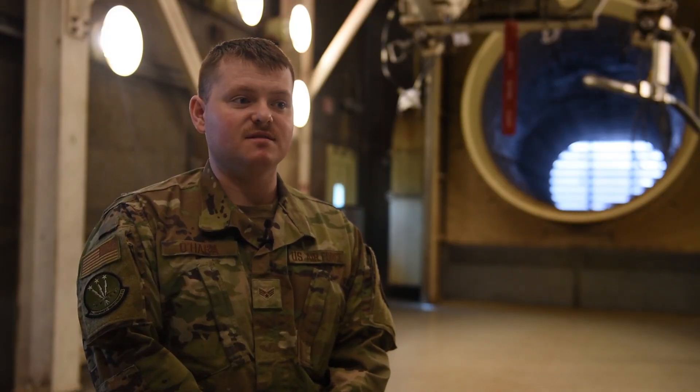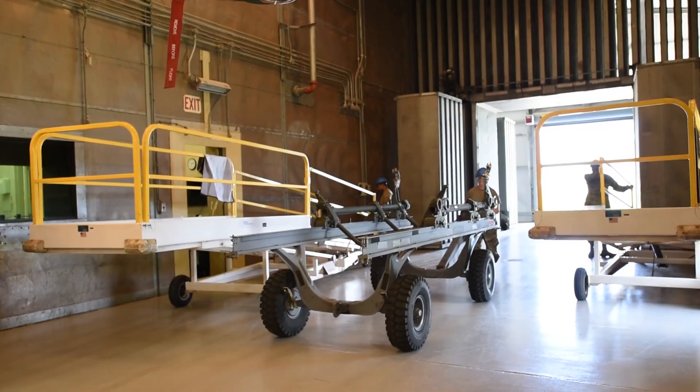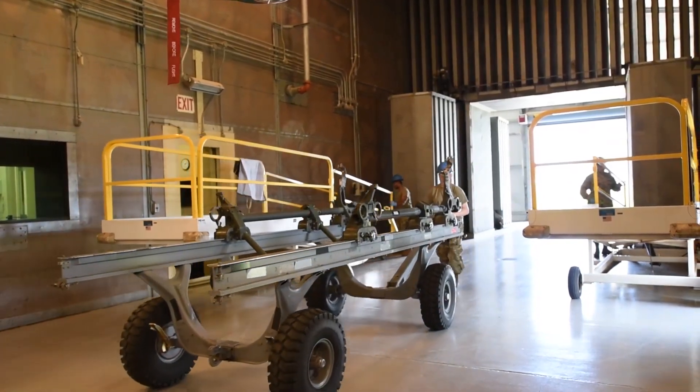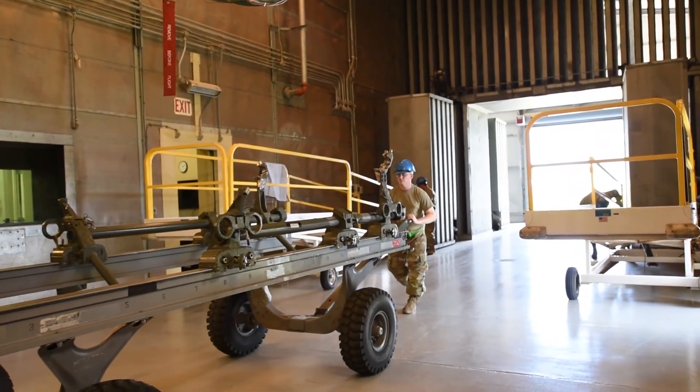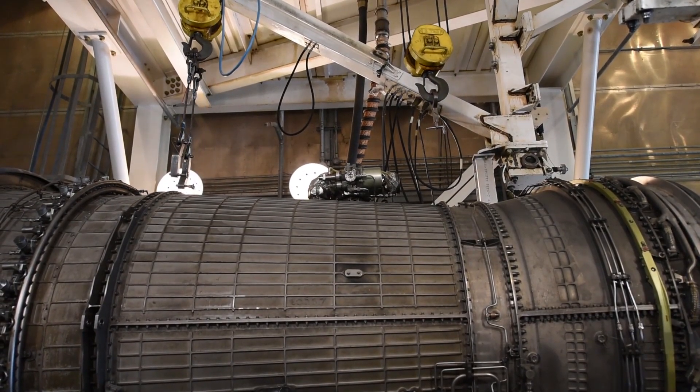If the B1 didn't have us, there would most likely be a higher percentage of engine incidents or mechanical failures. We catch a lot of things in test cell that allow us to stop those incidents before they actually occur out on the line, on the jet, or in the air.